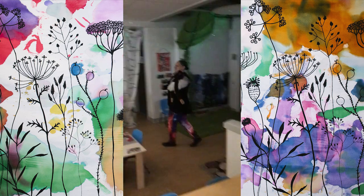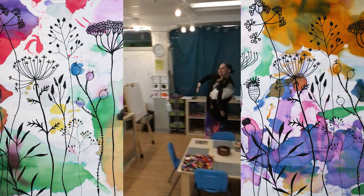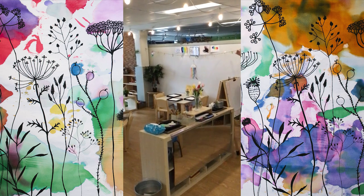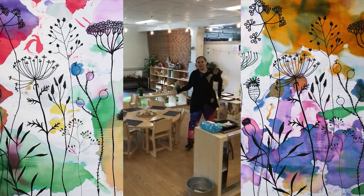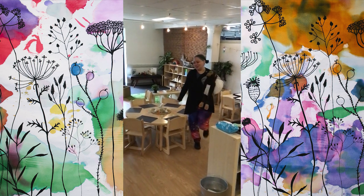And then we have an art area for all of our blooming artists — easels and hole punches and glue and markers. All the fun things you would want to create with.